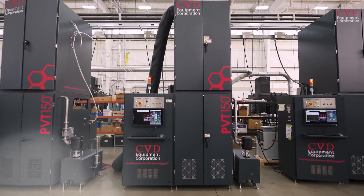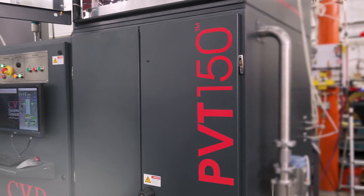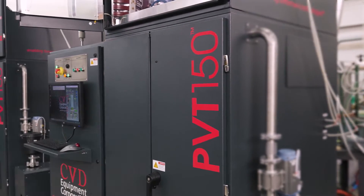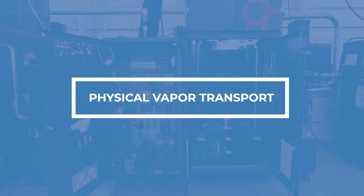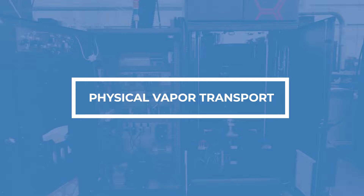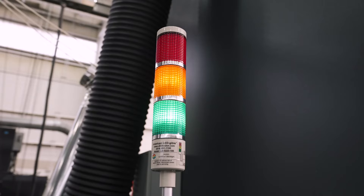This video is to introduce CVD Equipment Corporation's PVT150 high-performance silicon carbide crystal growth and annealing system. We have brought to market a scalable process equipment solution for physical vapour transport. This standard product offering is for growing 150 and 200 mm diameter monocrystalline silicon carbide boules.